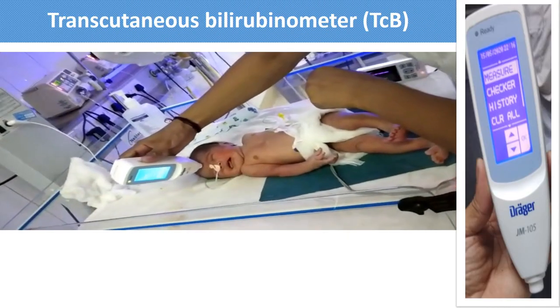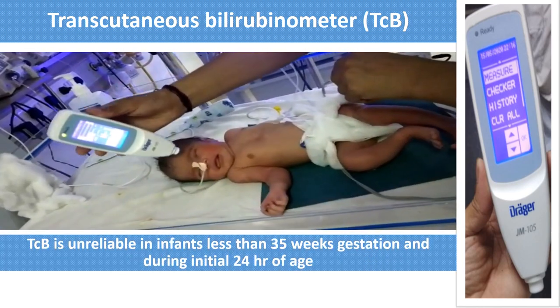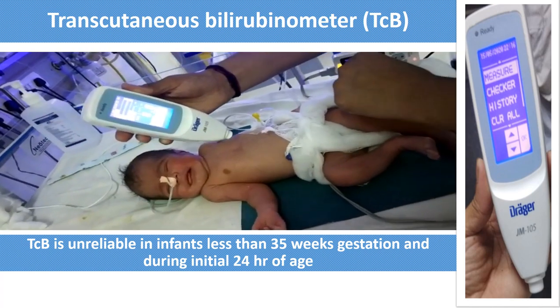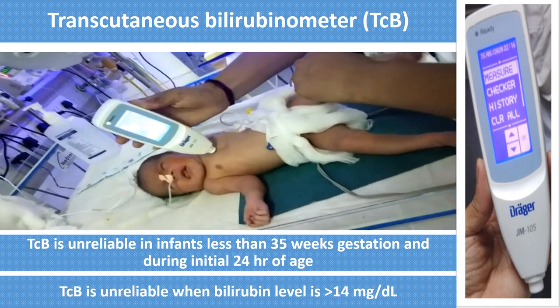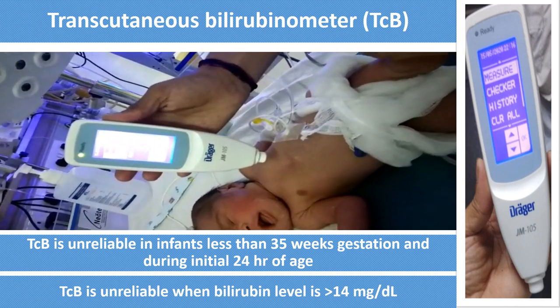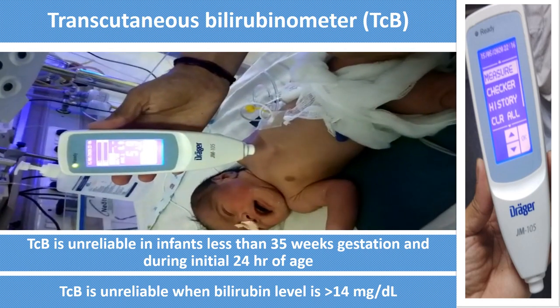In this video, you can see the transcutaneous bilirubinometer. It is used for screening. It is unreliable in infants less than 35 weeks gestation and during the initial 24 hours of life. It is also unreliable when the bilirubin level recorded is more than 14 mg/dL. So whenever you find that the level is more than 14, always correlate with the serum bilirubin level.